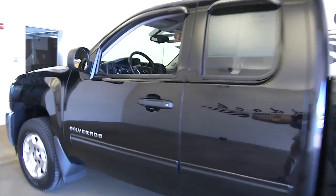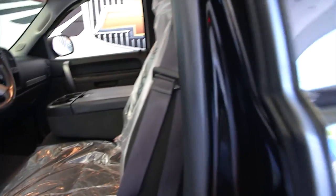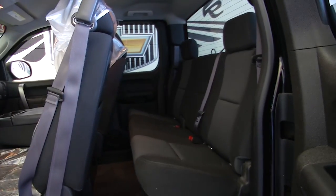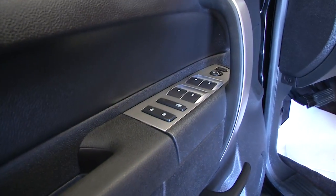Aluminum alloy wheels. Let's take a look inside — black fabric, looks to be in good condition. This is a one-owner vehicle. One-owner vehicles typically have less wear and tear.